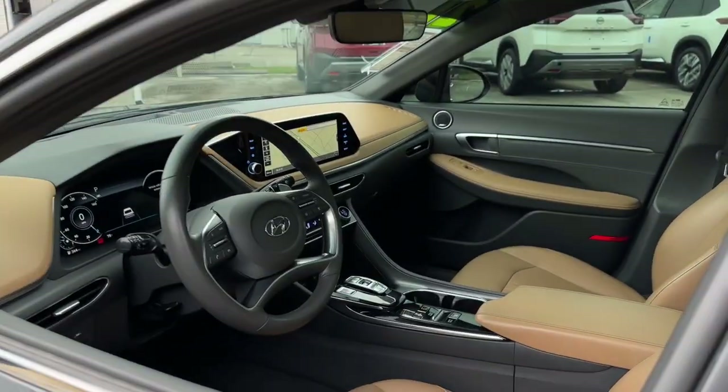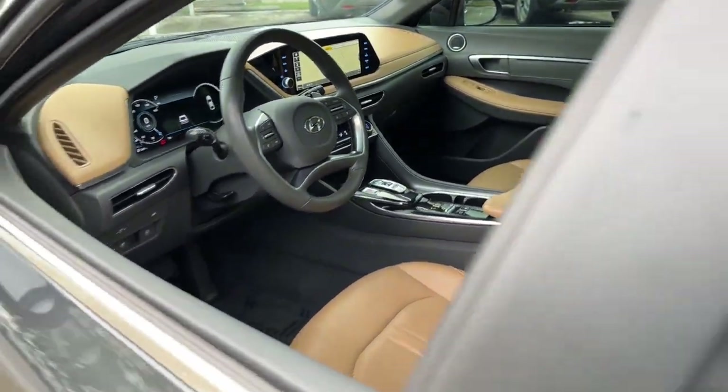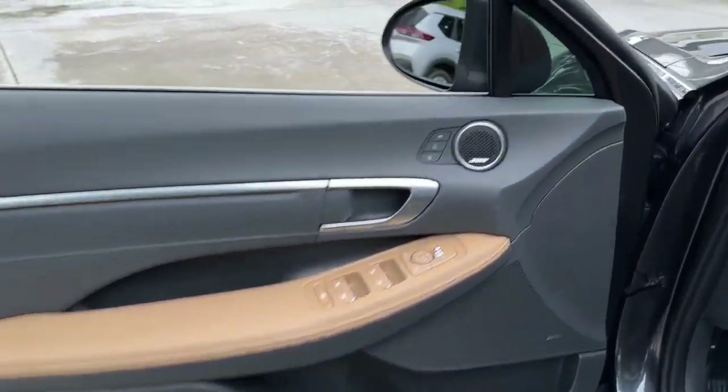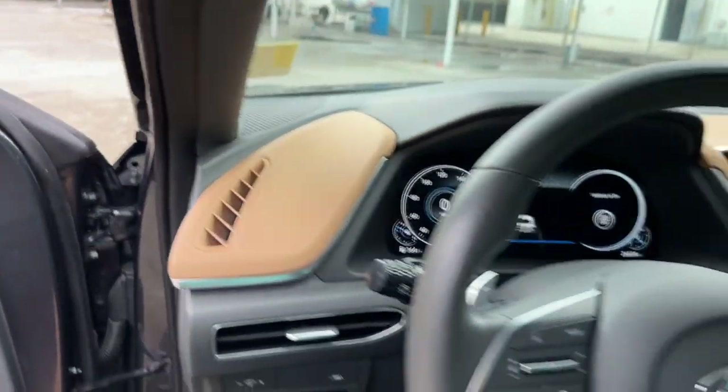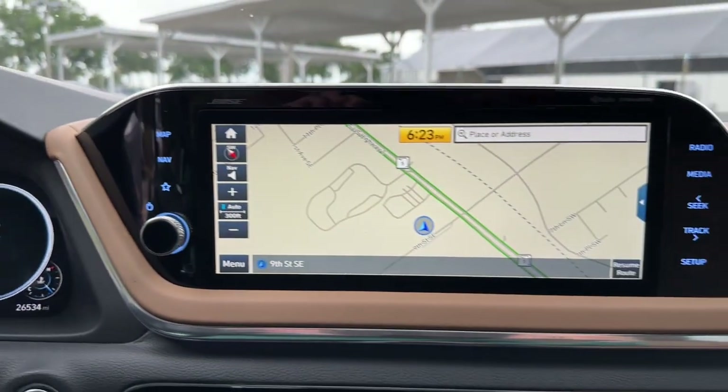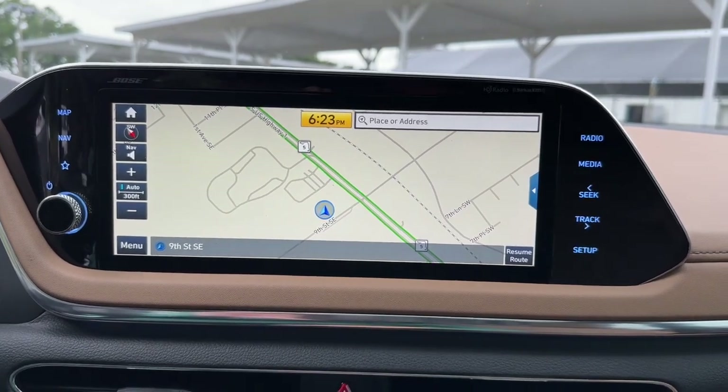The following are some of this vehicle's highlighted options: heated steering wheel, head-up display, lane departure warning, panoramic roof, keyless entry, hands-free liftgate, sun/moonroof, navigation system, adaptive cruise control, and cooled front seats.